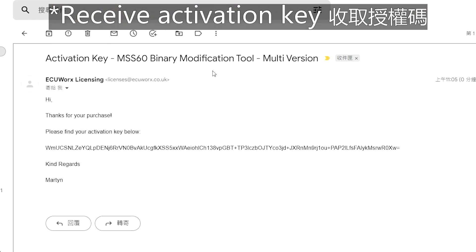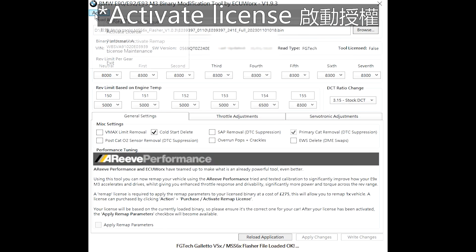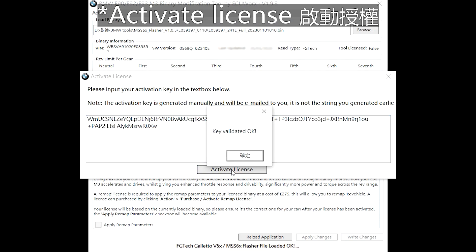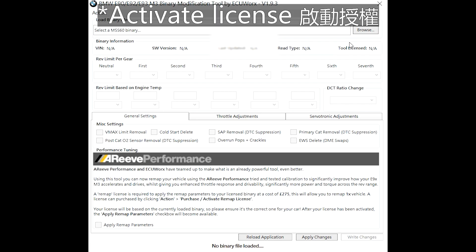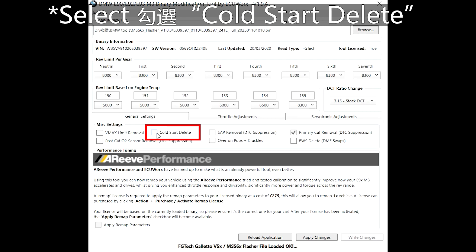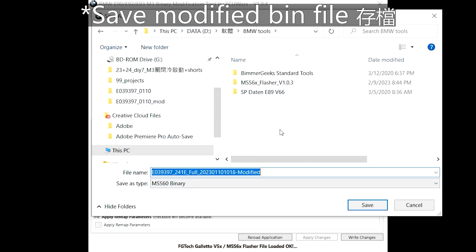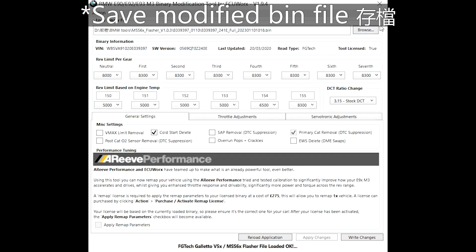Now open the email containing the activation key, copy the key and go back to the application. Close the license request prompt. From the Action menu, click Activate License. Paste the long string you've just copied, then click Activate License. The application will restart and now your VIN is licensed. Load the full read BIN file again. Click Cold Start Delete, Apply Changes, and Write Changes. The tool will automatically add a modified string to the original file name. Save the modified flash to a desired destination. The modification is done. You can close the MSS60 Modification Tool now.